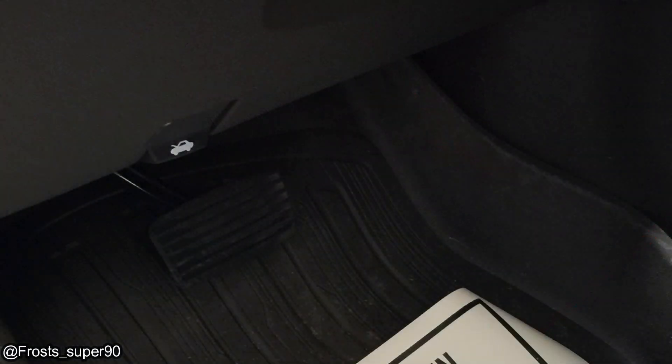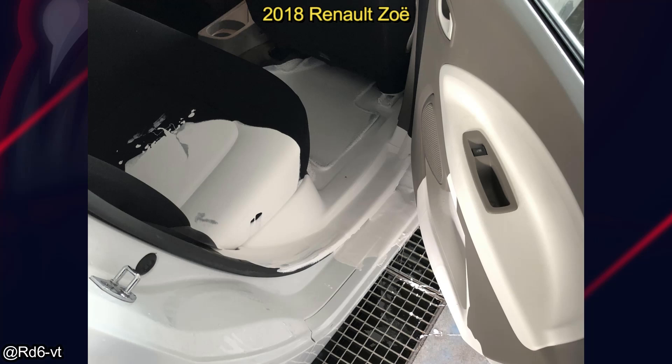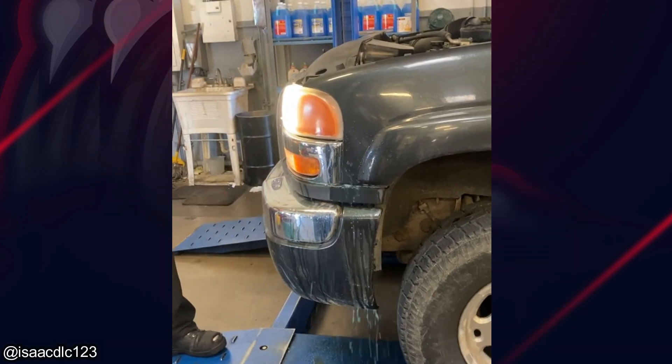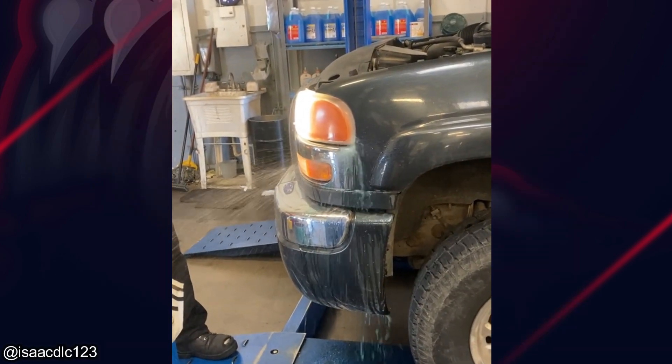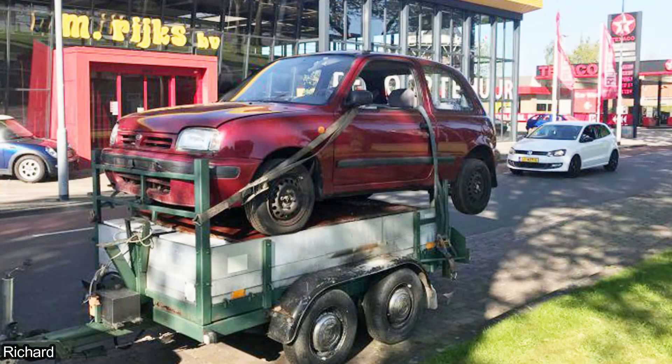This customer got their truck towed to the shop because it apparently won't stop accelerating by itself. A customer ended up spilling a 10 liter bucket of paint inside this rental car. These photos were sent in by viewers of some unusual things they came across.